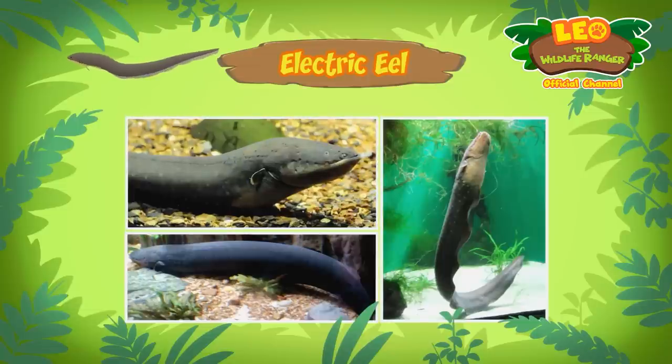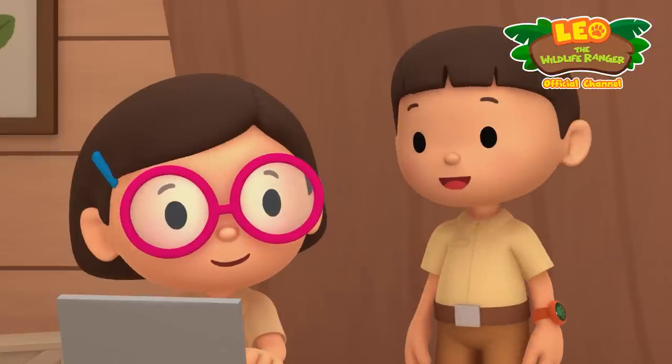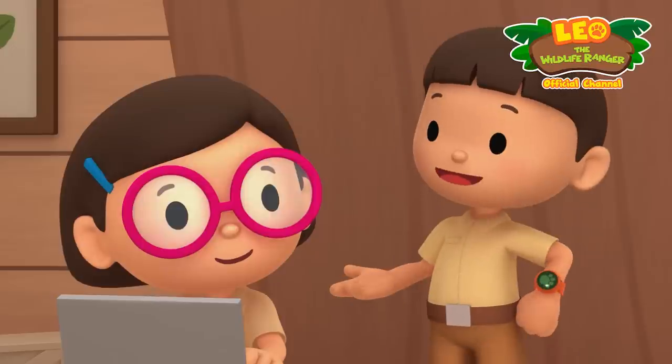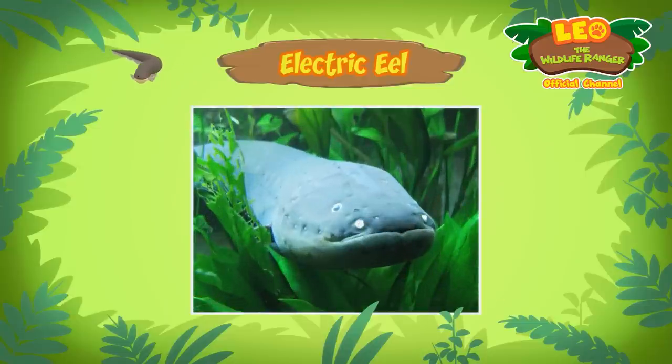Hi Katie, did you find anything? Hi Leo, the animal you found is an electric eel. Can it make electricity? It sure can — an electric eel is a kind of fish that uses electricity to stun its prey and defend itself from predators. The electric eel can produce electricity because it has special organs that allow it to store power, just like batteries. The electric eel also has poor eyesight, so it uses electricity to sense its surroundings and find prey.